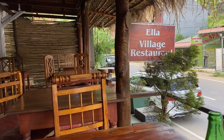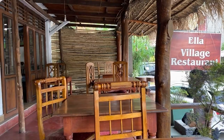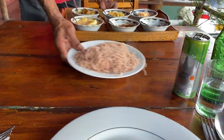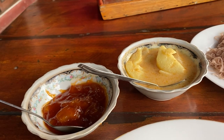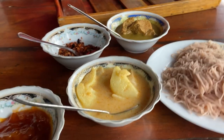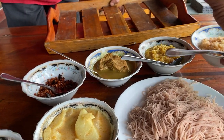So we just came back from the Nine Arch Bridge and we're at this restaurant, Ella Village. On the menu: mango chutney, chicken curry, dahl curry and coconut sambal.